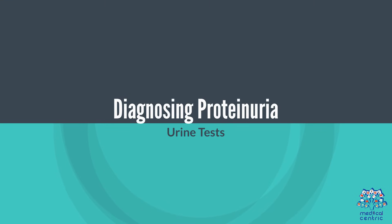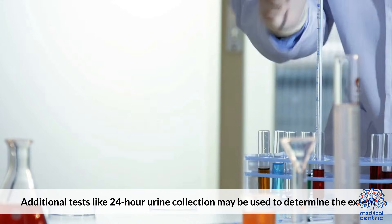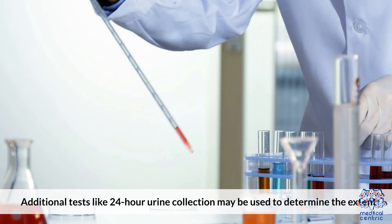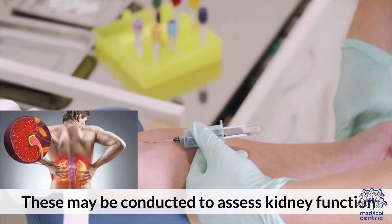Diagnosing proteinuria. Routine urine analysis can detect proteinuria. Additional tests like 24-hour urine collection may be used to determine the extent. Blood tests may also be conducted to assess kidney function.